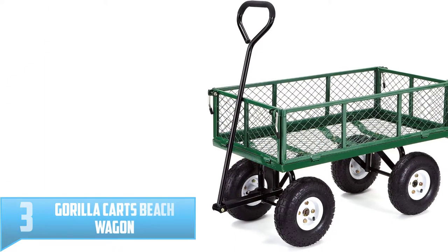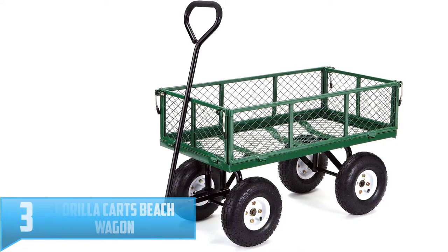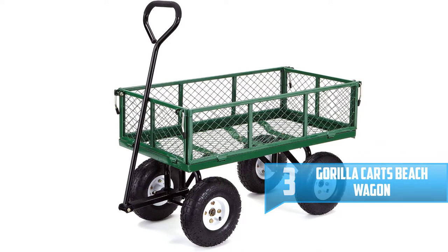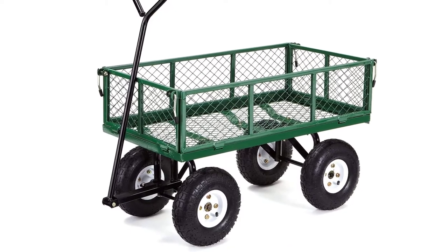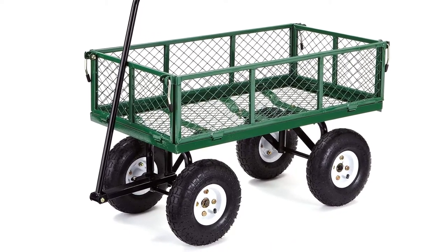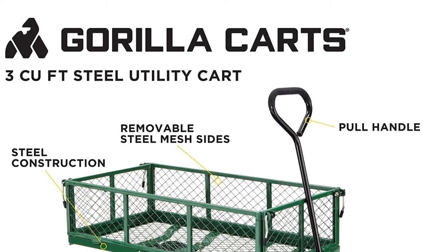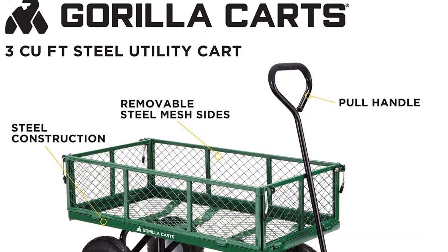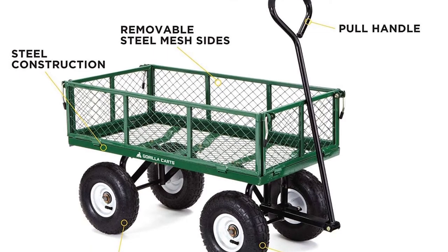Number 3: Gorilla Karts Beach Wagon. This durable beach wagon comes with a mesh bed made of steel and 10 inches of pneumatic tires. Its new frame design facilitates easy and simple assembly. Additionally, the design also enables easy maneuverability, enhanced rigidity, and improved ground clearance. In most cases, the warranty policy reflects the confidence of the manufacturer in the product. This product comes with a one-year warranty, giving you every reason to invest in it.